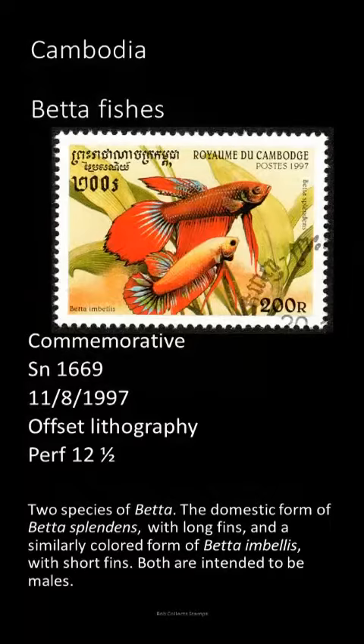Both fishes shown are male. The longer-finned fish is an aquarium variety of Betta splendens, the commonly found Siamese fighting fish. The males are extremely territorial and will fight, even killing, any perceived interloper.